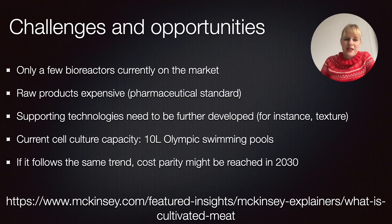So what are some challenges and opportunities in this field? First, there are only a few bioreactors currently on the market that can work along this process. It's very different trying to culture something in a petri dish versus scaling it up, and the scale-up of bioreactors is particularly complicated — we're nowhere near that yet. Second, the raw materials used are very expensive because most of the time they are of pharmaceutical standard. And a lot of supporting technologies need to be further developed — around AI technologies to improve efficiency, technologies to scale up the process, and technologies to adjust the structure to something consumers approve of. Currently, the total cell culture capacity for this is not more than 10 Olympic swimming pools, which is nowhere near enough to feed a world population.